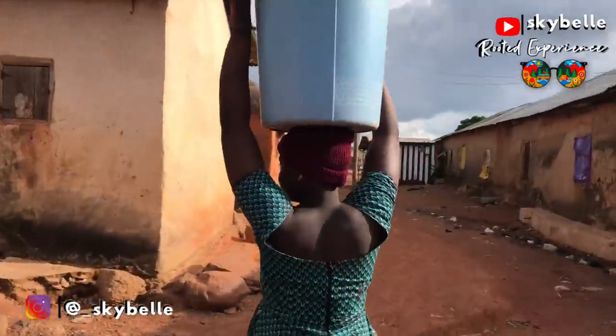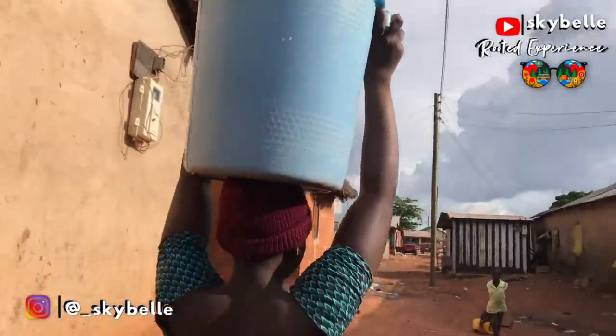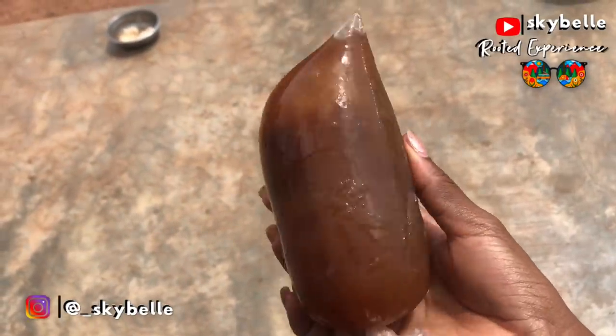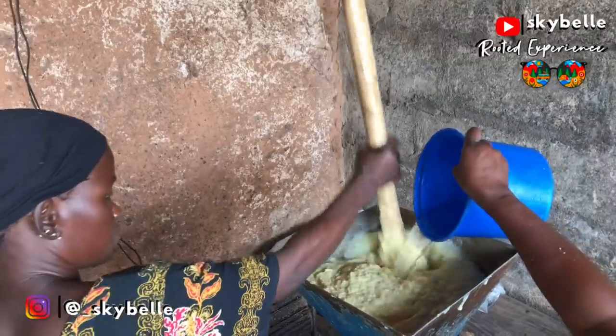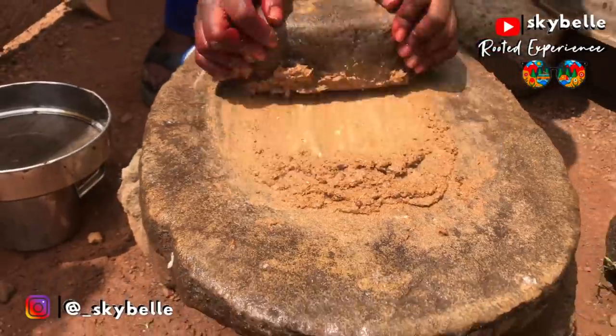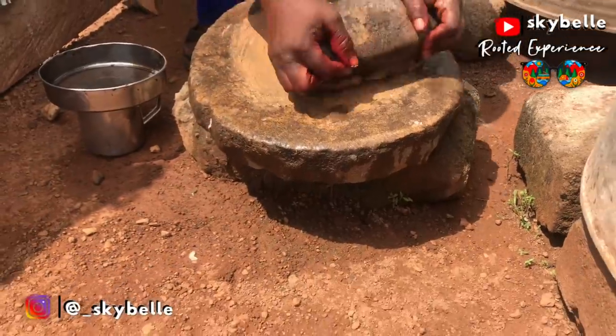If Coca-Cola had a vegan version, this drink would definitely be it — this is even tastier than Coca-Cola. Hello and welcome to another episode of the Rooted Experience. It was amazing to find out that there is a local version of the world's famous Coca-Cola, and it's locally made right here in the village.